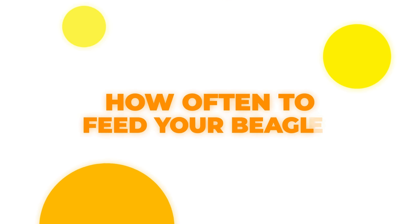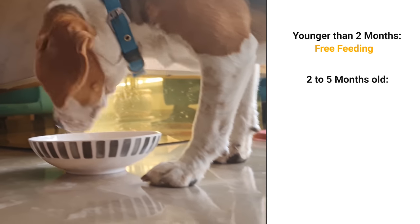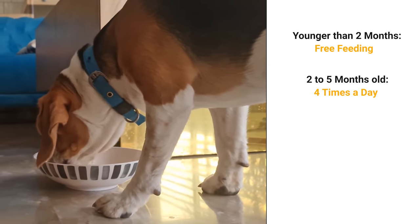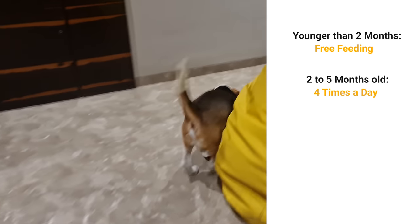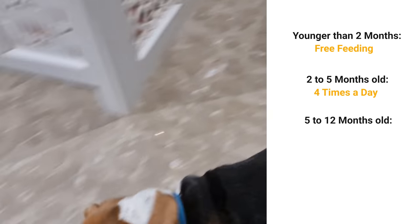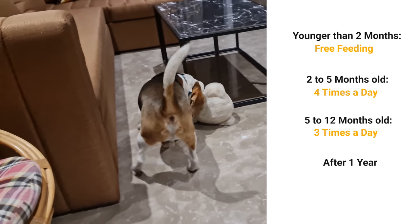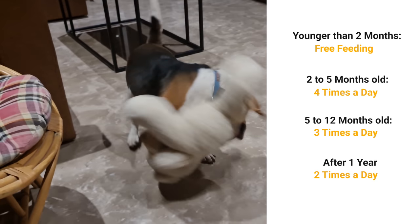How often to feed your beagle in a day: Below two months old, beagle puppies should be free-fed and have access to food throughout the day. Two months to five months old, beagle puppies should be fed four times a day, plus snacks for training. If you have an active puppy, prefer giving him five smaller meals at regular intervals. Five months to one year old, beagle puppies should be fed three times a day. After one year, you can feed two meals a day, plus some low-calorie snacks and treats for training.